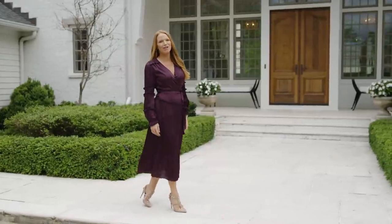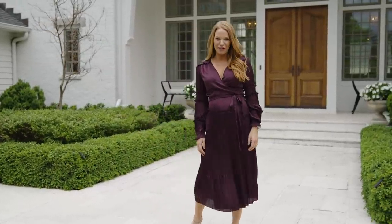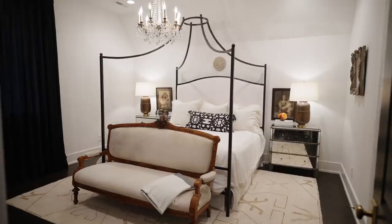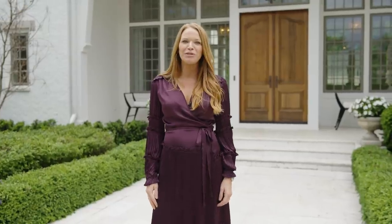This is the moment that all designers live for — the moment we get to bring our clients into the finished product. It's where all the elements come together perfectly to create the home of their dreams. This is the reveal, and I'm so excited to bring you in and let you be a part of it.